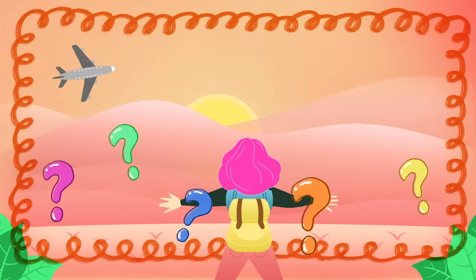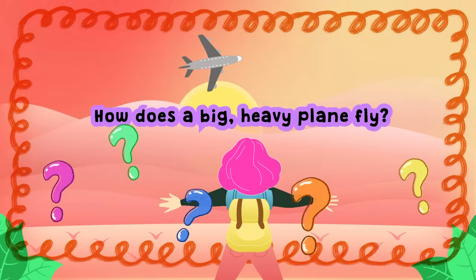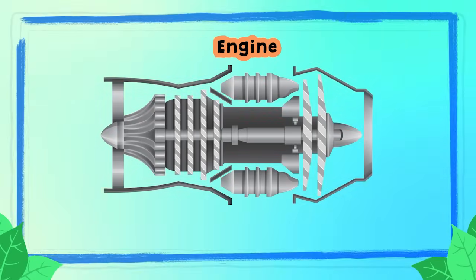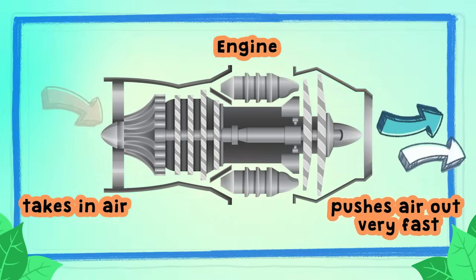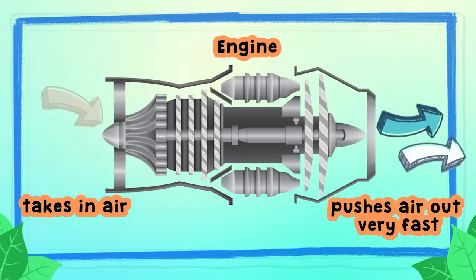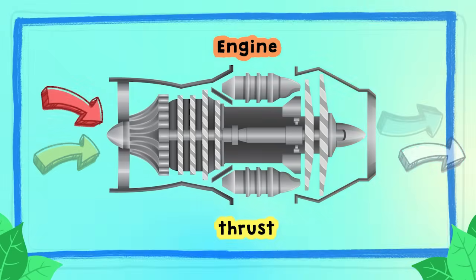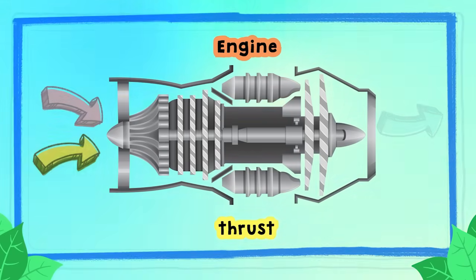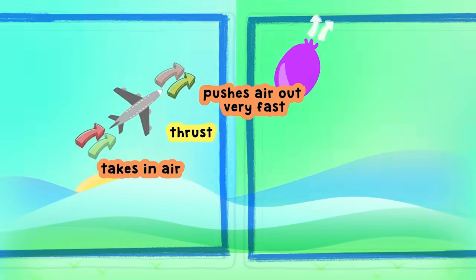Now here's the big question — how does a big, heavy plane fly? It's all about a force. The plane is pushed forward by its super-powered engines. The engine takes in air and pushes it out really, really fast, creating a fast force called thrust. Thrust is what makes the plane zoom forward.